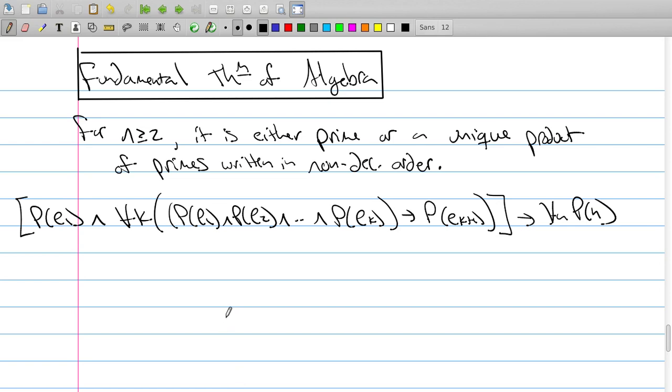The next one I'll do is a strong induction example, and I'll do one that's rather important, which would be the fundamental theorem of arithmetic.